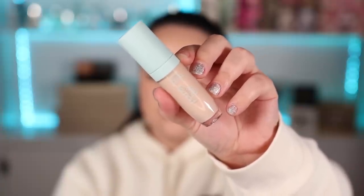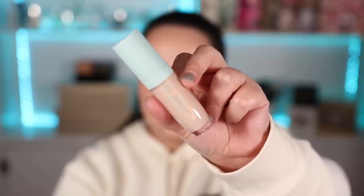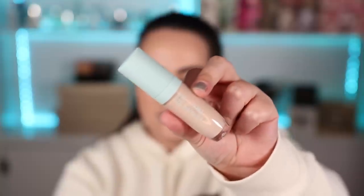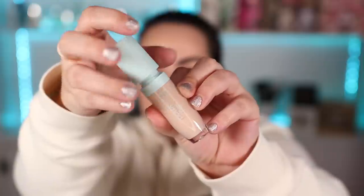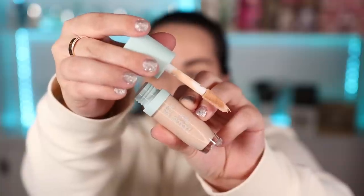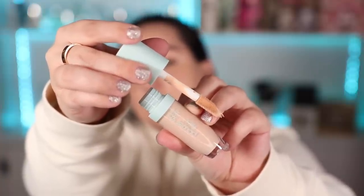Tarte is calling this the yoga pants of concealer. It claims 24-hour hydration, 16-hour long wear, 16-hour crease proof, waterproof and sweat proof, dermatologist tested. It says powerful skincare meets powerful full coverage hydroflex technology that moves with skin so it won't cake or crease, natural matte finish, nourishes like an eye cream with antioxidants, hyaluronic acid, and niacinamide. Lots of big claims!